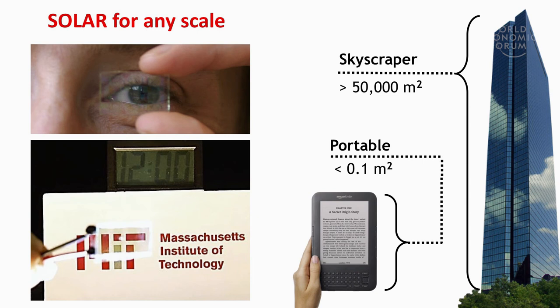Solar cell technologies can now be completely different from what we've seen before. For personal use — on regular glasses. For portable use, this e-reader would never need to be recharged again if its surface were made of these solar cells. And a skyscraper with windows made of these solar cells could provide perhaps a quarter of the electricity of a typical office building.